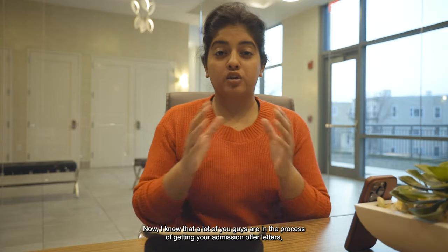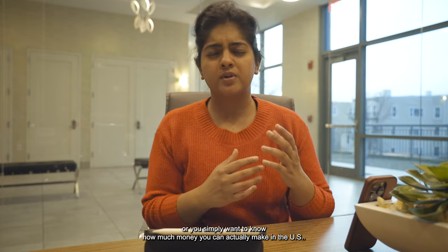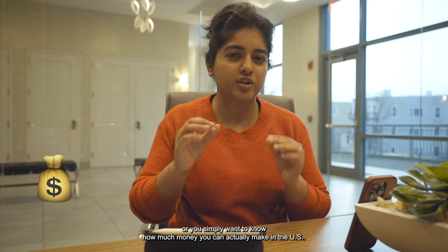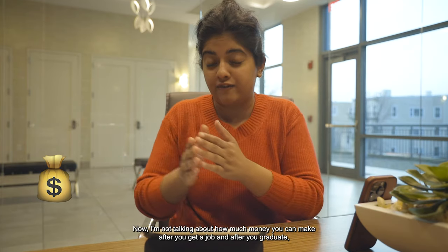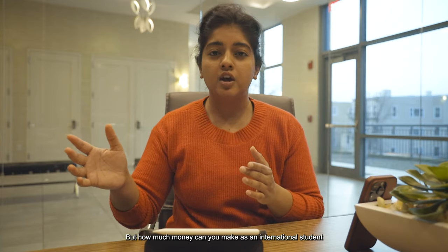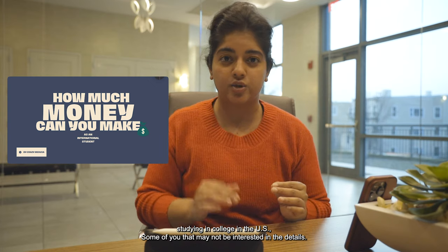Welcome back to a brand new video. I know that a lot of you guys are in the process of getting your admission offer letters, or you simply want to know how much money you can actually make in the U.S. — not how much money you can make after you get a job and graduate, but how much money you can make as an international student studying in college in the U.S.